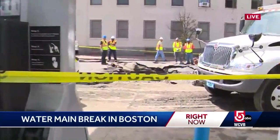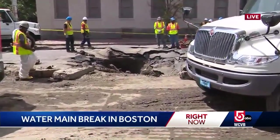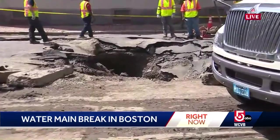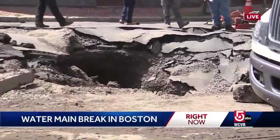This water main has really impacted this neighborhood. It left quite a large hole in the ground — a sinkhole that formed overnight as a result of a pipe that ruptured, one that's over 150 years old. It actually swallowed a car and left people's homes flooded with water.